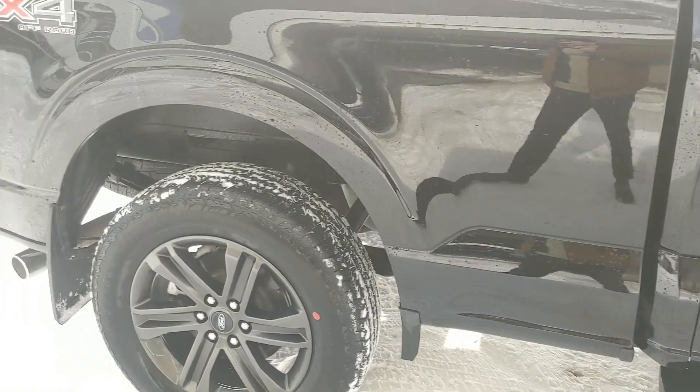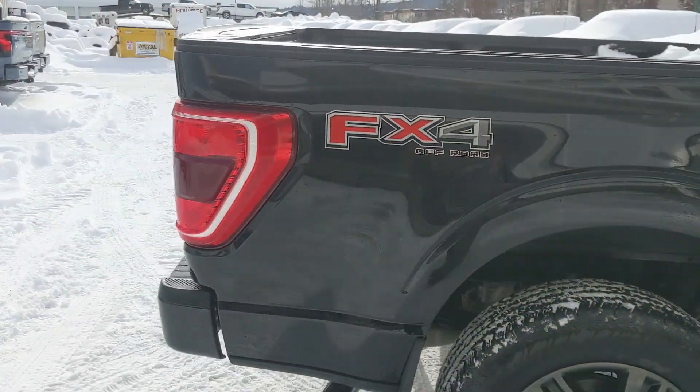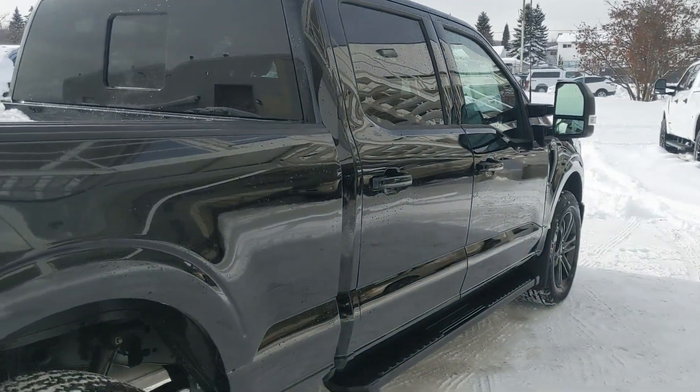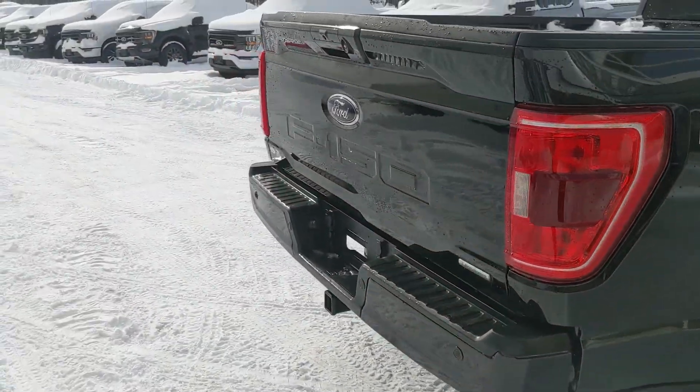Coming with running boards down below as well as the FX4 off-road package giving you off-road suspension and skid plates, with the sport appearance package giving you some unique accents, rims and black interior cloth.